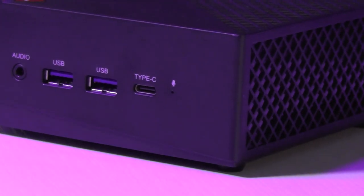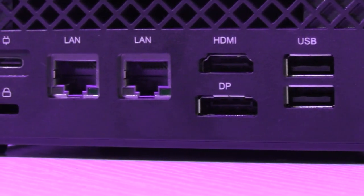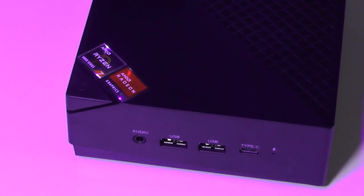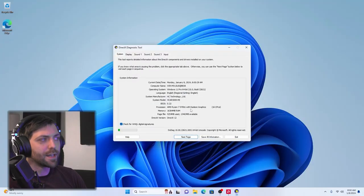This little PC is an absolute powerhouse, and it's great for video editing, music and audio production, very light gaming, and it serves best as a little miniature workhorse PC. Like the last Ace Magician review I made, this entire video has been filmed, recorded, and edited on this PC.